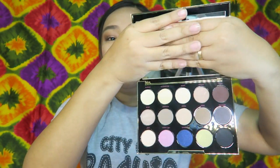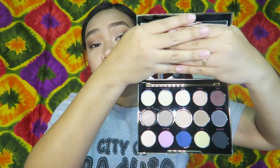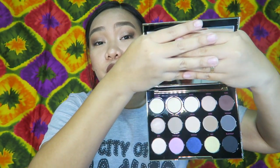Next is an eyeshadow palette — this is the Urban Decay Eyeshadow Palette by Gwen Stefani. Look how pretty the packaging is. And these are the shades — a mix of shimmer and matte, neutral colors with pops of blue, yellow, and pink.